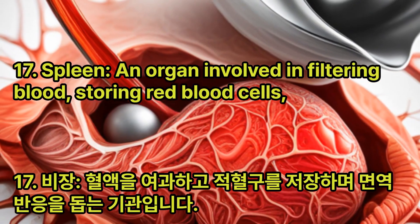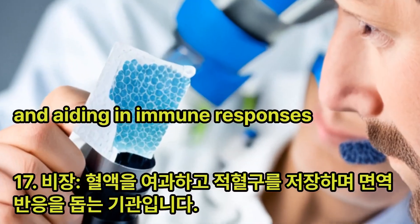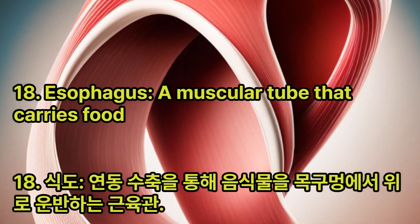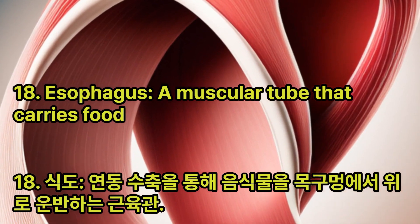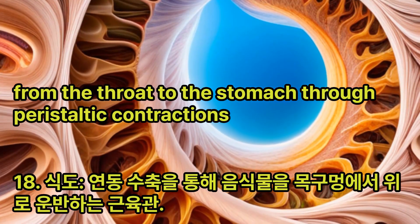Spleen: An organ involved in filtering blood, storing red blood cells, and aiding in immune responses. Esophagus: A muscular tube that carries food from the throat to the stomach through peristaltic contractions.